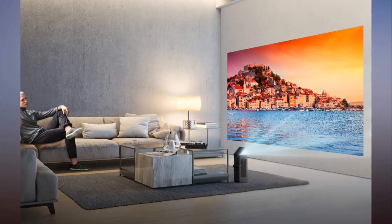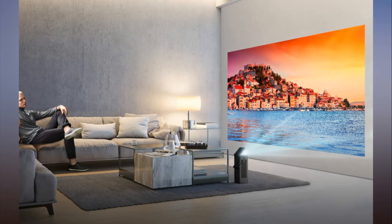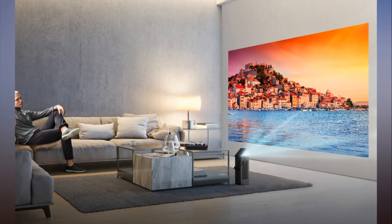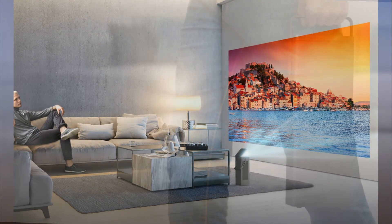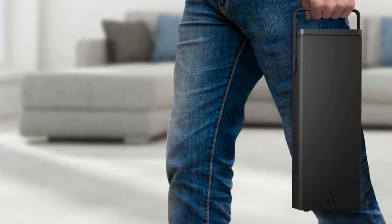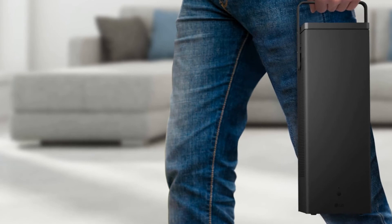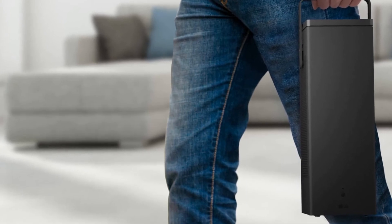There's also a pair of 7W speakers built into the projector, giving it a bit more portability. As well as the usual optical output, HDMI, and Bluetooth audio connections, the HU80K also features USB and Ethernet ports. You can even hook your keyboard and mouse up to it.